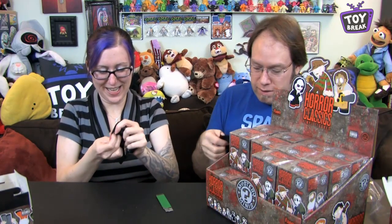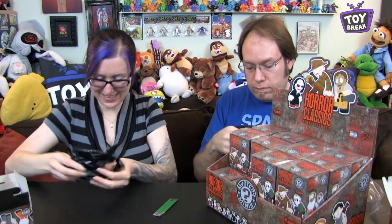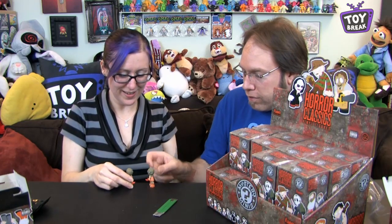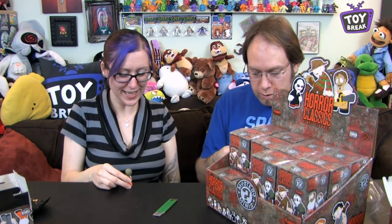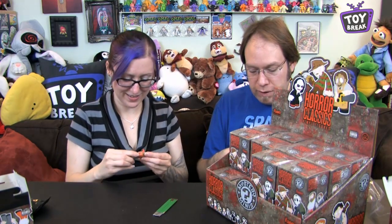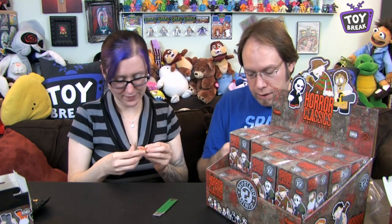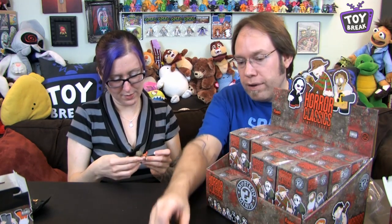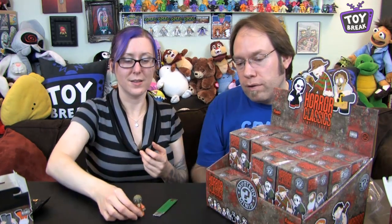It's a good one! Oh, nice! Two Sams — it's Trick or Treat Sam! These are cool. These are almost like solid minifigures — there's no articulation, there's a couple of glued-in pieces. This is just like a little tiny minifigure. That's awesome. Let's see what else we got.